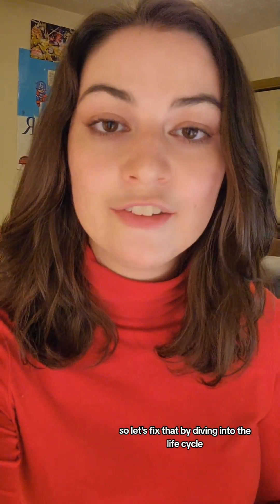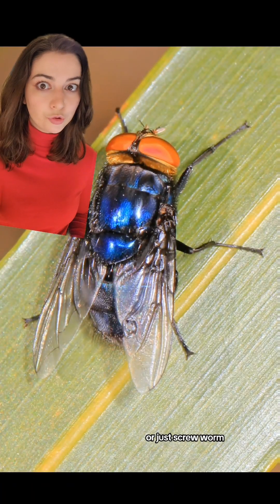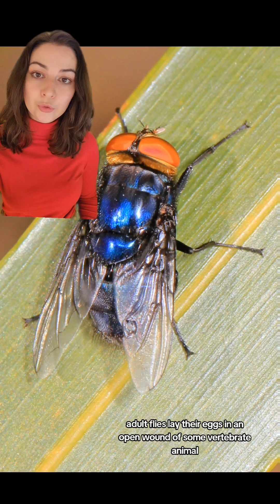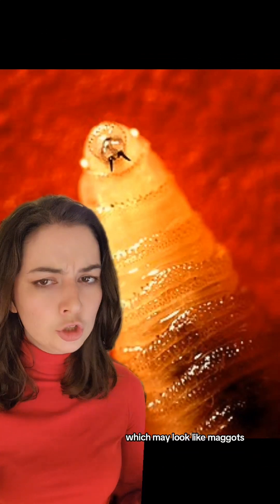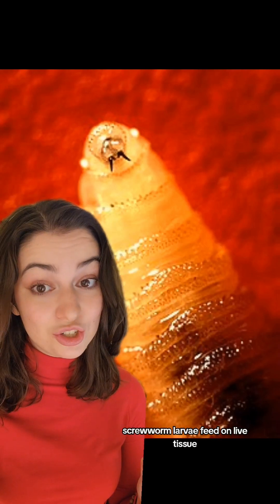So let's fix that by diving into the life cycle and the human elements of this parasite. New World Screwworm, or just screwworm, has a very simple life cycle. Adult flies lay their eggs in an open wound of some vertebrate animal, whether that be a human or a Florida Key Deer. These eggs hatch into larvae, which may look like maggots, but there is a key difference. Maggots feed on decomposing tissue, but screwworm larvae feed on live tissue.